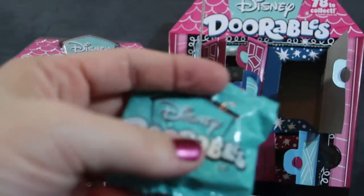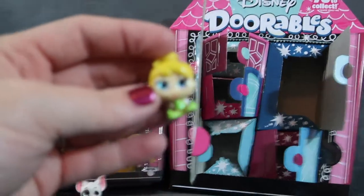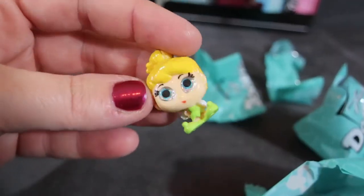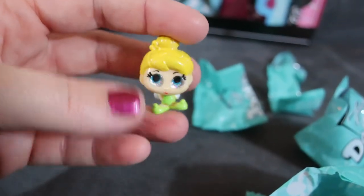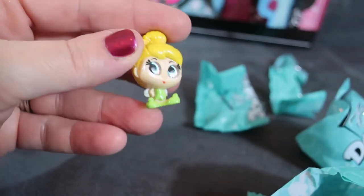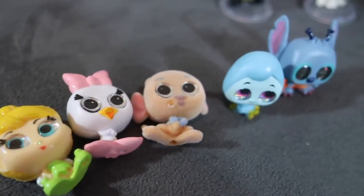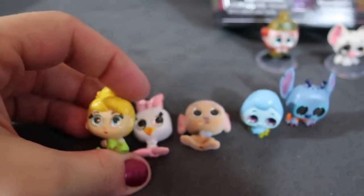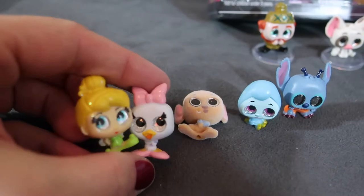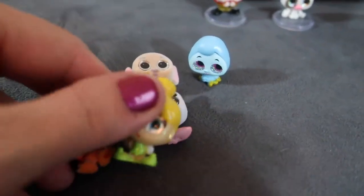And then we got one last one — this was a super good pack, we got Tinkerbell! Look at how good this pack was. We got tons of good ones — that was an awesome opening. So there were five in our big Dorables pack: Tinkerbell, Daisy, Roo, the Caterpillar, and Stitch. Some of our favorite characters — we love Tinkerbell, Daisy, and Stitch.